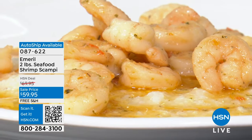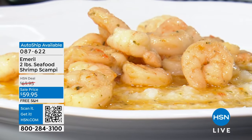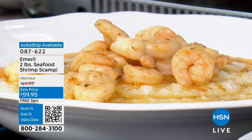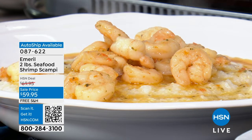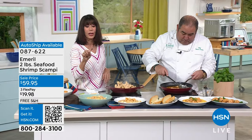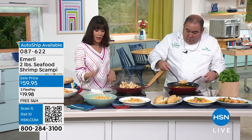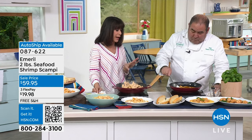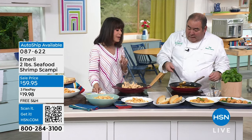We only have 255 left total, with 60 in the auto ship. So for anybody out there — the auto ship is always the way to go. You secure the value, you're going to keep that $59.95 price with free shipping and handling.